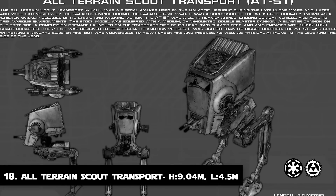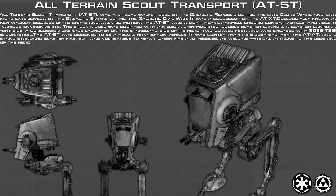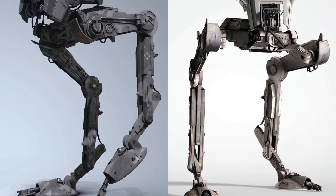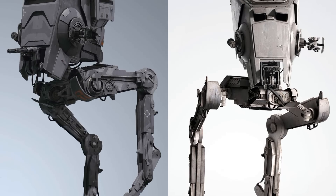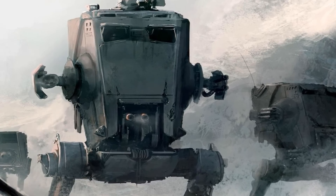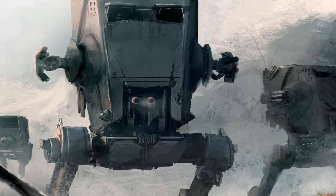Number 18: The All-Terrain Scout Transport. The most famous of the two-legged ATs is the Scout Transport, also called the Scout Walker or Chicken Walker. This lightweight bipedal walker was used by the Galactic Empire and later by the First Order, who used an upgraded variant. The Empire used them for swift reconnaissance and troop support. The AT-STs were equipped with two chin-mounted MS-4 twin blaster cannons with a range of two kilometers. These AT-STs were 9.04 meters tall and 4.5 meters long.